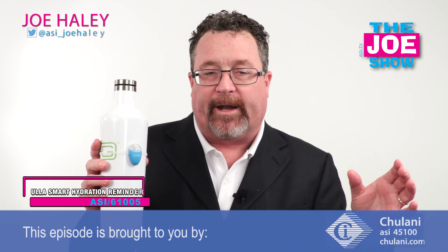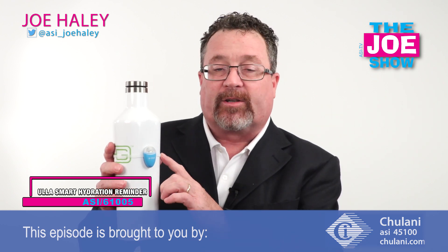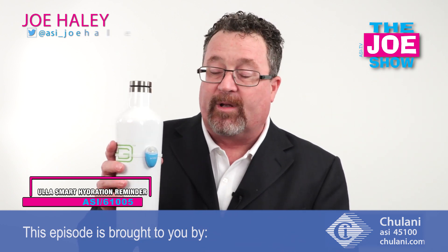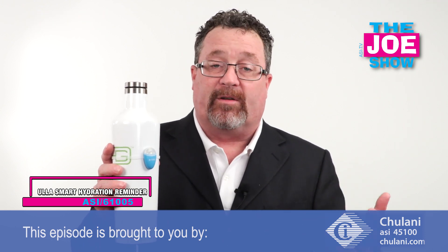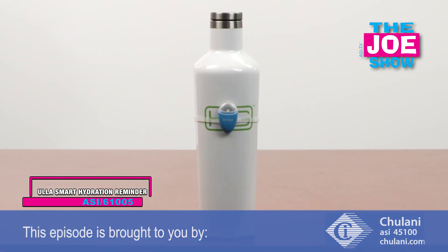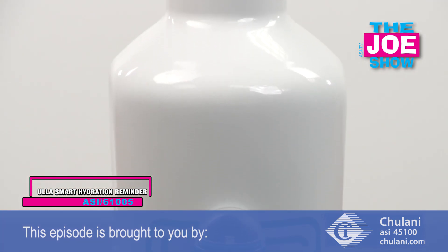This is the ULA hydration reminder. How it works is you get a silicone band, you put it around your water bottle, and you slide the device right over top of that. It's going to remind you that you need to take a drink so you'll stay hydrated throughout the day. You take a drink and the next time you're ready to drink it'll light up again and remind you to drink again.